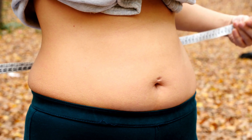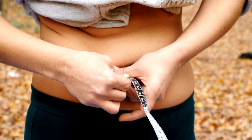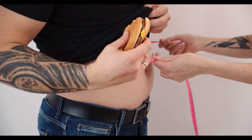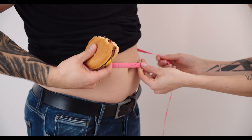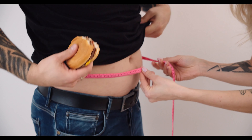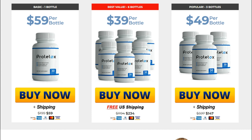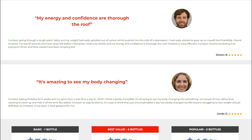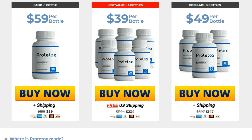What exactly is Prototox? It is a weight loss supplement that helps the body detoxify while promoting thermogenesis and fat oxidation. It is marketed as a natural fat-burning supplement with safe ingredients. Each serving contains ingredients that have undergone clinical research to promote thermogenesis, stimulate fat metabolism, facilitate weight loss, curb appetite, and encourage healthy eating habits.